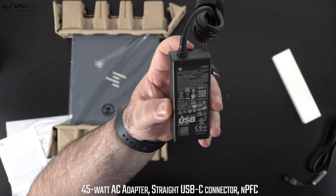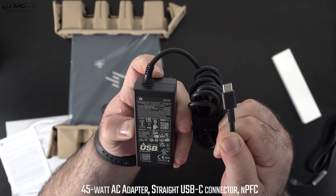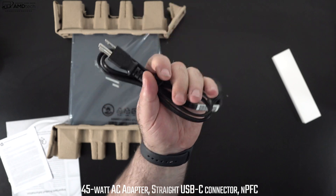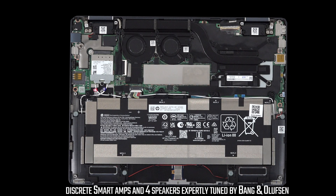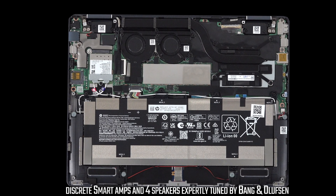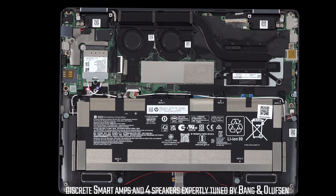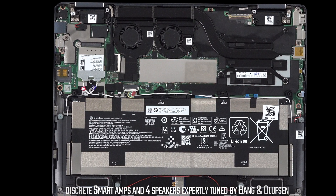The included 45-watt USB-C power adapter provides a full charge in just under an hour and a half — pretty fast. When it comes to audio, the quad speakers are tuned by Bang & Olufsen and sound pretty good, though they could use a little more bass. For a thin and light convertible, the audio is solid. Let's give it a listen using Epidemic Sound — if you want to save 10% on Epidemic Sound, see the link in the description.